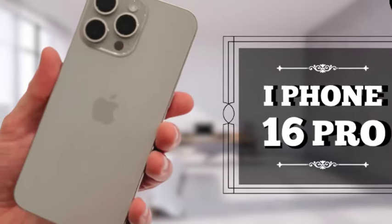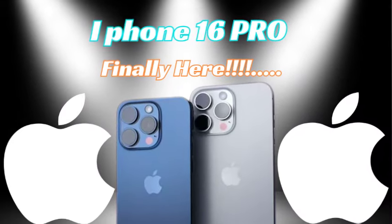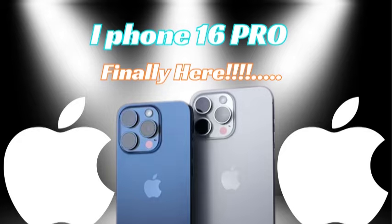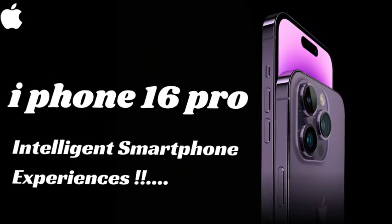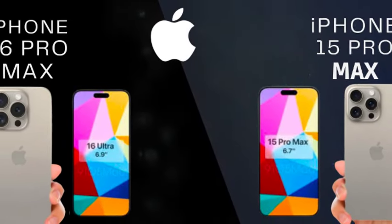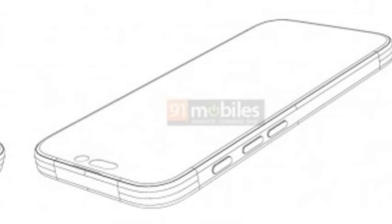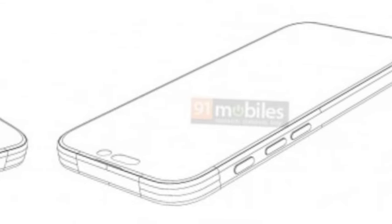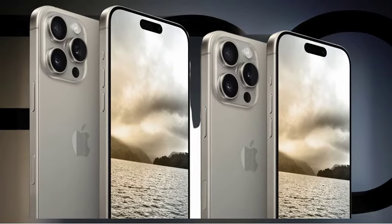The iPhone's ultra-wide cameras have felt a little neglected in recent generations, with resolution remaining at 12 megapixels since the iPhone 11. A report from analyst Jeff Pu, seen by 9to5Mac, says the ultra-wide cameras on both the iPhone 16 Pro and Pro Max will get a significant bump up to 48 megapixels. This boost in resolution will enhance the quality and detail of ultra-wide shots, making it a valuable addition for photography enthusiasts.